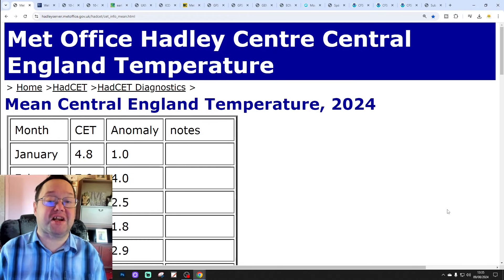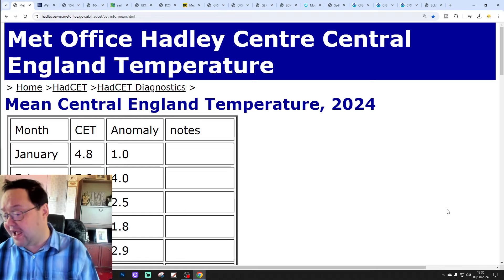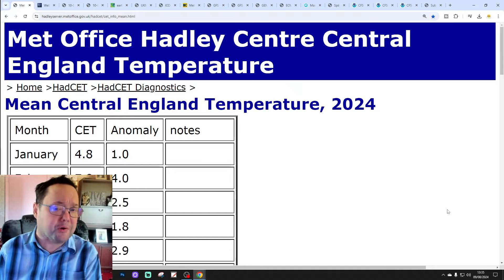Hello everyone, thanks for tuning in to today's third video. We're going to have a look at the weather in the 10-14 days. Day 10 will take us to the 19th of August, and we'll be able to extend out beyond that with the GFS and ECM ensembles.